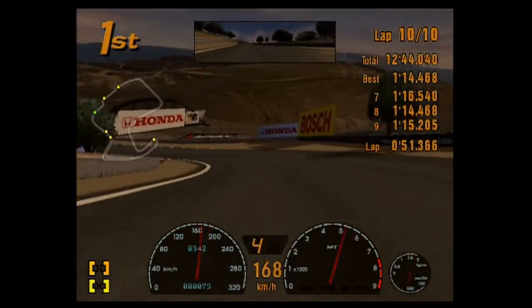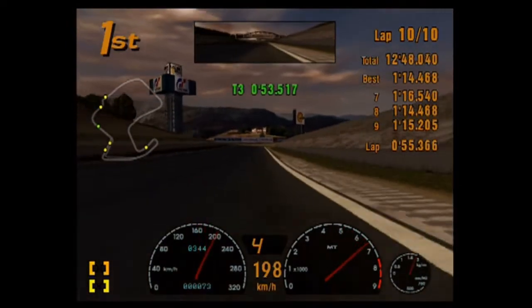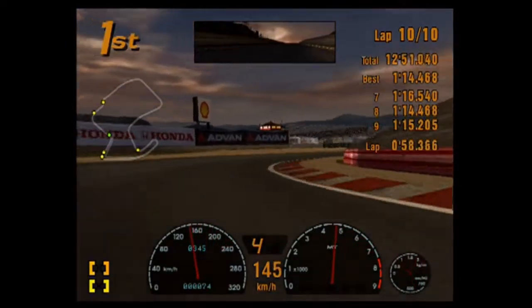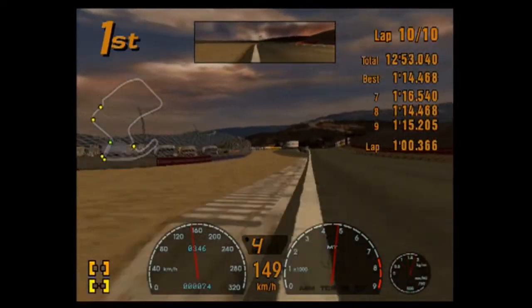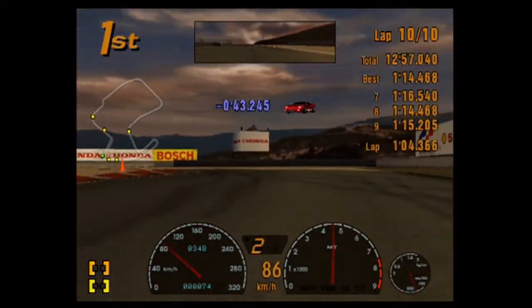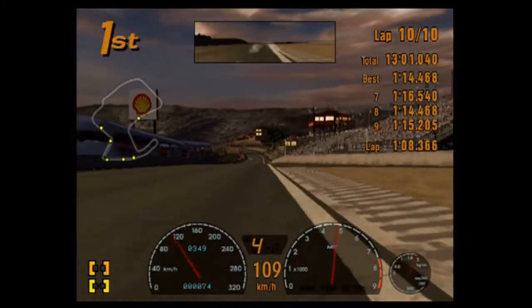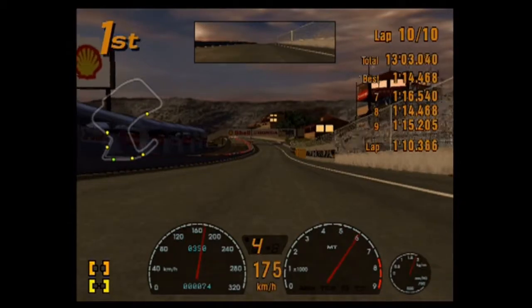If you want a mint condition one, someone's asking any grand for a Caprice Estate Wagon. It's completely bone stock, it has the rumble seat. You need to hear about this wagon — it has the fake wood paneling on the side. And it has a factory rear spoiler.